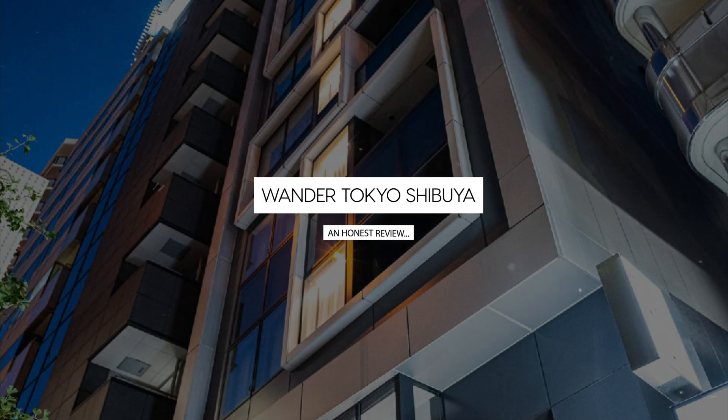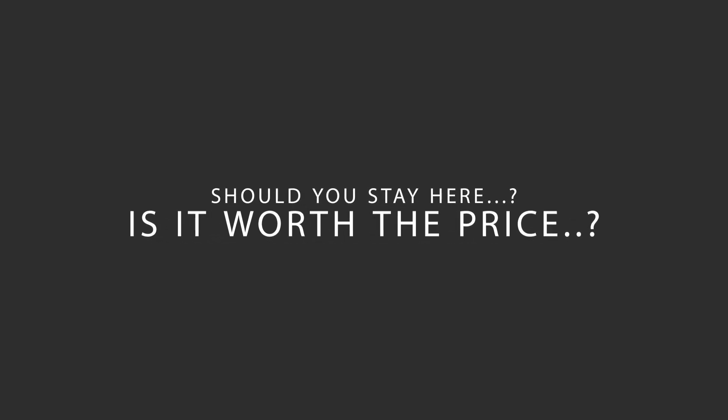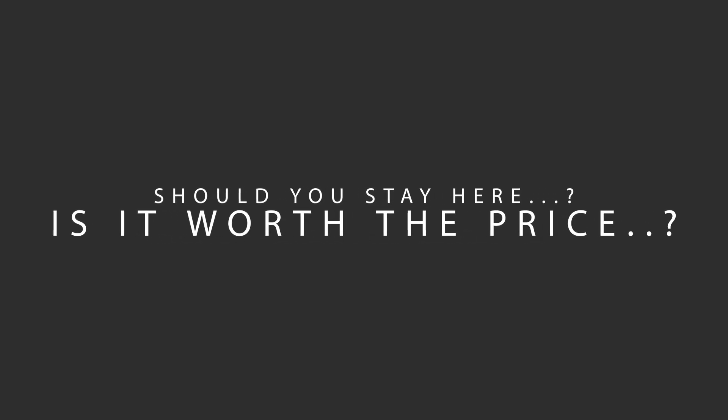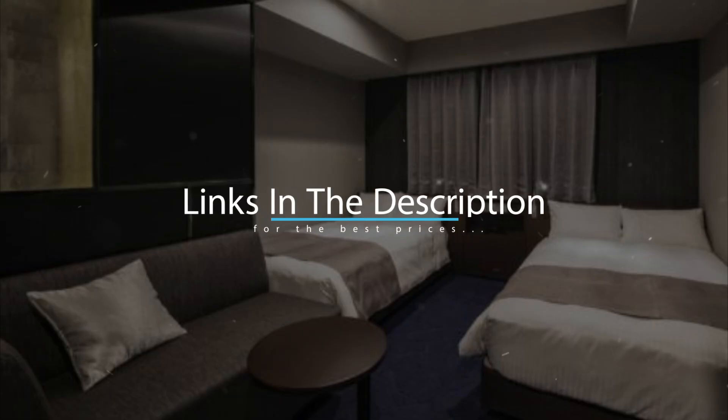Today, we're diving deep into a review of Wander Tokyo Shibuya, located in Tokyo, Japan. Let's find out if this hotel lives up to its reputation and if you should stay there. For booking a stay at the most ideal price, check out the link in the description.